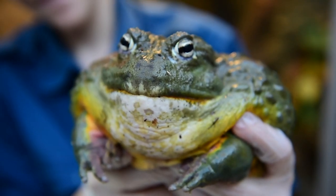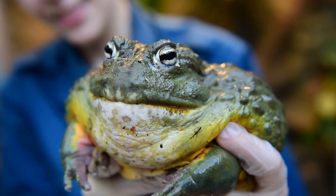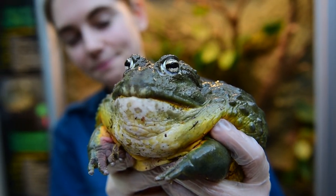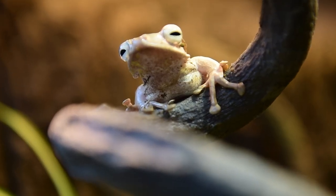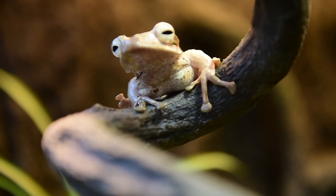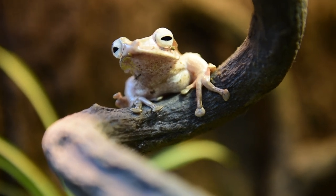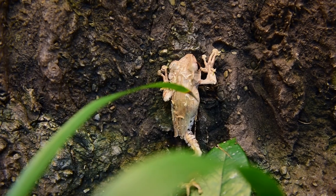This exhibit is part of Clyde Peeling's productions. The animals are actually taken care of at Clyde Peeling's Reptilium. There are 15 different exhibits covering 14 species — if you don't include all the species of poison dart frogs. If you do, it's about 17 species.